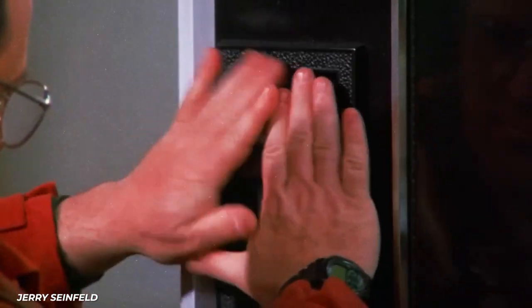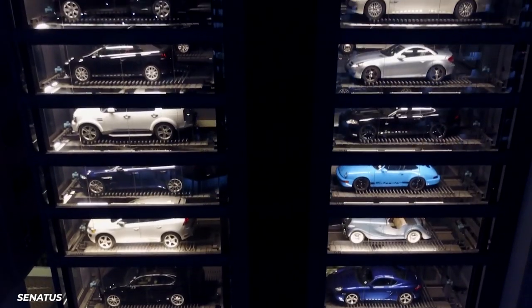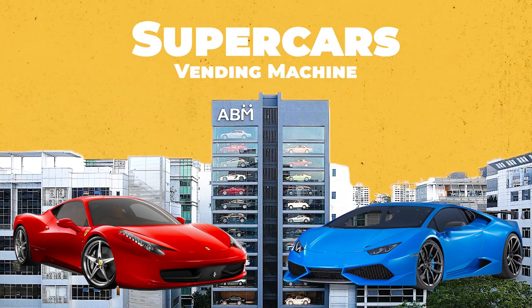Everybody loves popping a couple bucks into a vending machine and getting their favorite snack. But did you know that there's a vending machine in Singapore where you can get luxury cars? When I heard about it, I had to take a closer look.